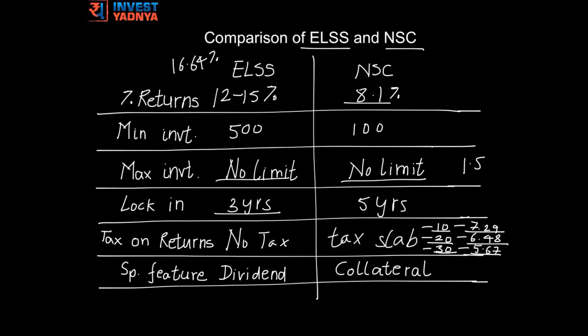If you've opted for the dividend payout option under ELSS, dividends would be paid out to you. A National Savings Certificate can also be used as collateral if you want to take a loan.